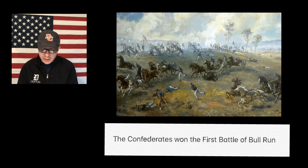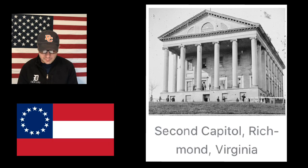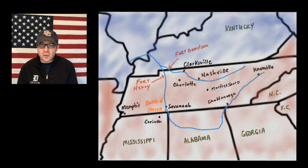The Confederates had won a key victory at the First Battle of Bull Run and had protected their capital from the Union army. Abraham Lincoln and the Union army knew that Richmond, Virginia would be difficult to take, so they began looking at invading other areas of the Confederacy, including Tennessee.